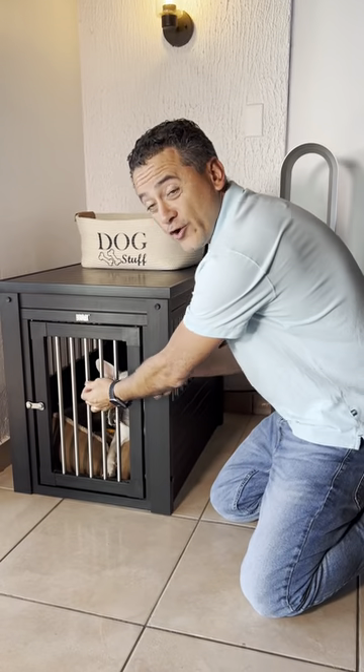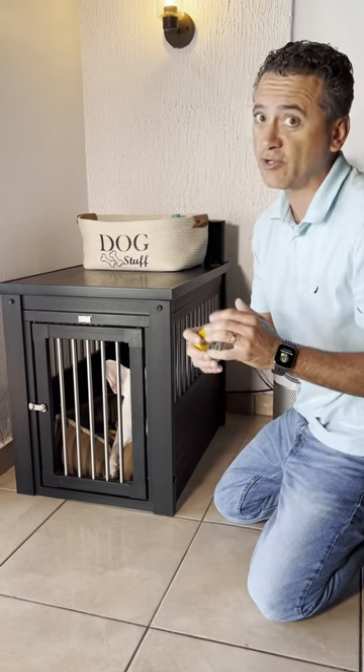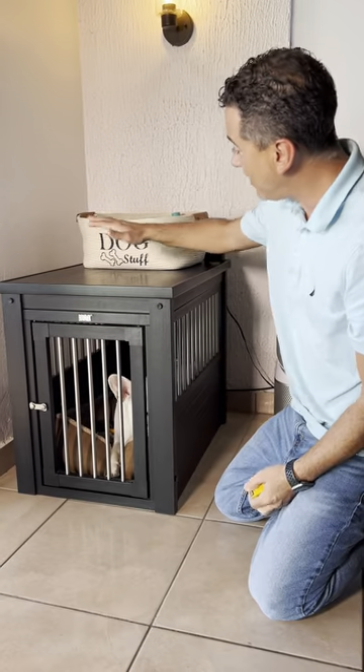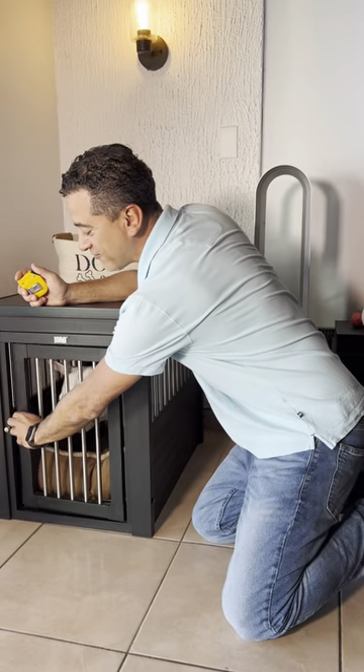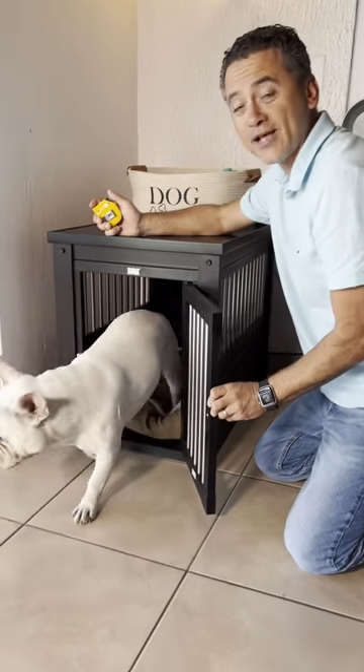The bars are under two inches, so if you have a very small dog, no problem there. And like I said, it's a stylish piece of furniture, our dog is always secure in there, and it's very easy to just open up and let them out.